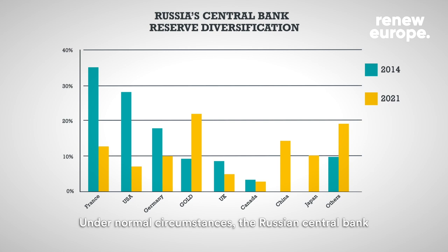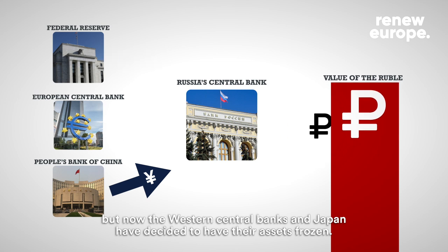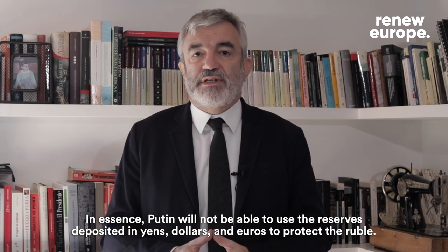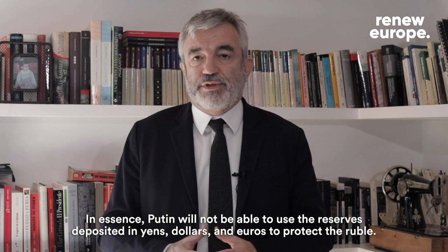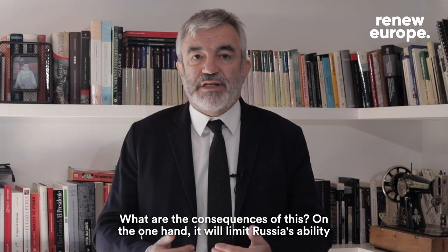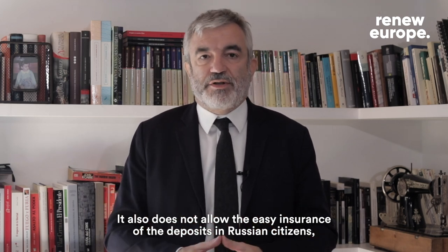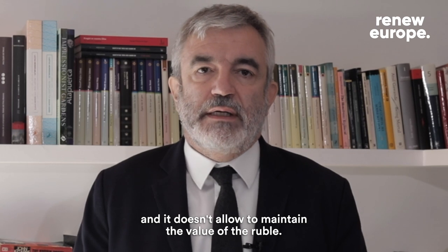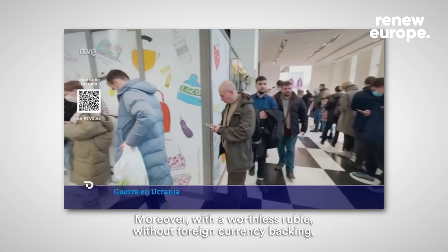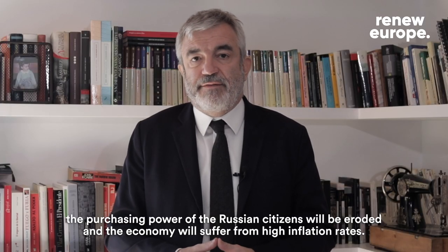Under normal circumstances, the Russian Central Bank has the right to instruct the institutions where it holds reserves to cash those claims, but now the Western central banks and Japan have decided to have those assets frozen. In essence, Putin will not be able to use the reserves deposited in yen, dollars, and euros to protect the ruble. This will limit Russia's ability to provide liquidity to commercial banks, it doesn't allow easy insurance of deposits for Russian citizens, and it doesn't allow maintaining the value of the ruble. The consequence is obvious: capital flight and bank runs. With a worthless ruble and no foreign currency backing, the purchasing power of Russian citizens will be eroded and the economy will suffer from high inflation rates.